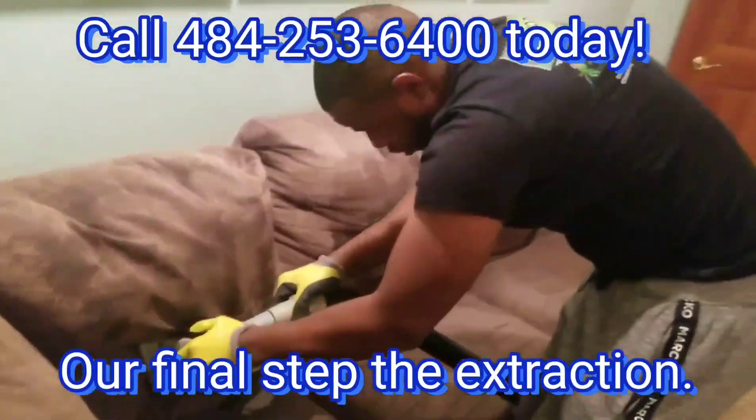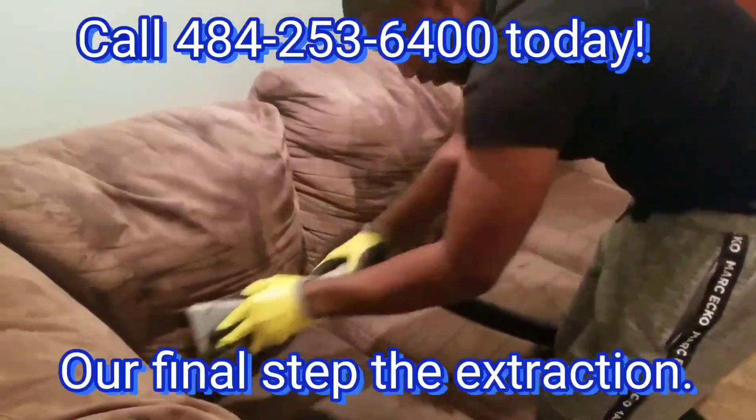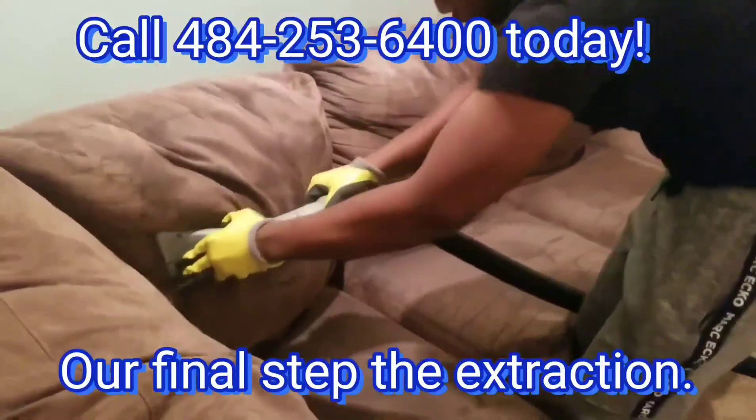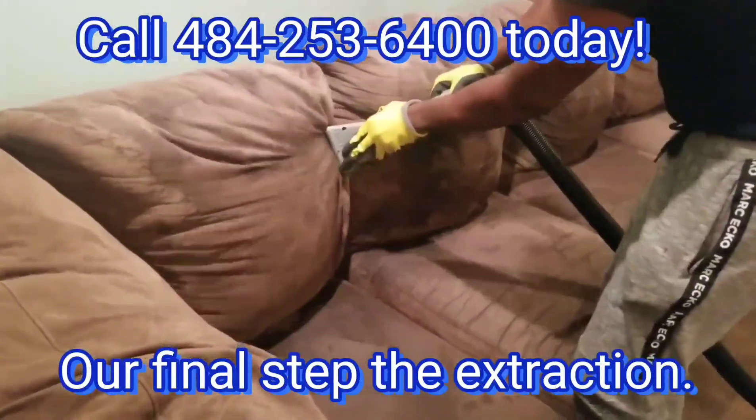By the way, we've added social distancing policies that include wearing protective gear. We use alternative payment methods by phone, text, and email. Also, we now sanitize all our tools and equipment between every job.